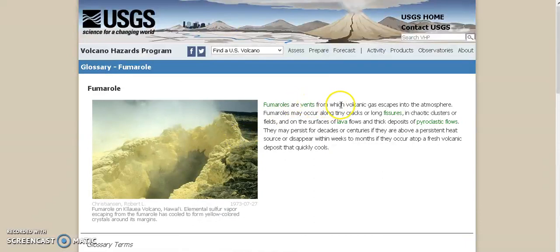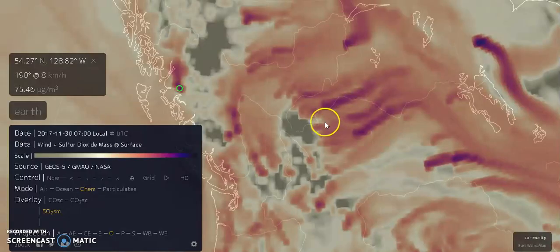Fumaroles are vents from which volcanic gases escape into the atmosphere. Fumaroles may occur along tiny cracks or along fissures. So if these are fumaroles, it could occur along a tiny crack or a fissure. But if you notice, this is the same angle as this mountain range right here — this is right on the edge of it. So could there be a crack? Maybe the tectonic plate is moving? Because whatever this is seems to be connected to the earthquake swarm at Yellowstone in June and the recent tremor that was felt from Alaska to Virginia.